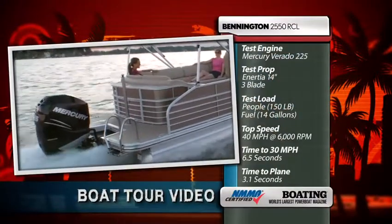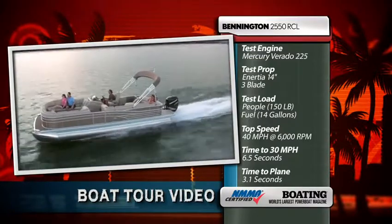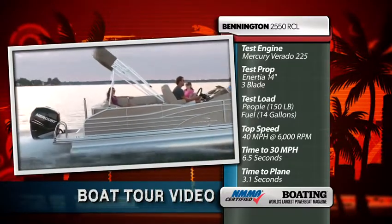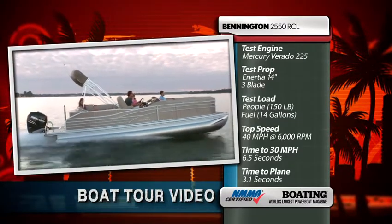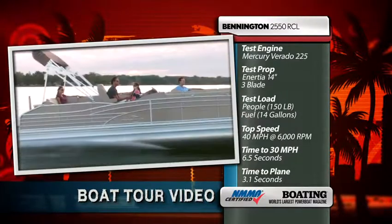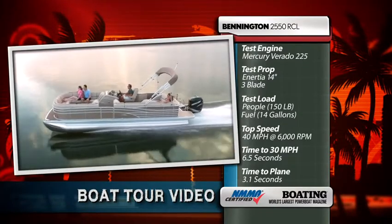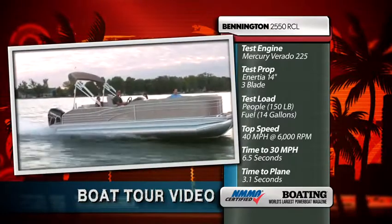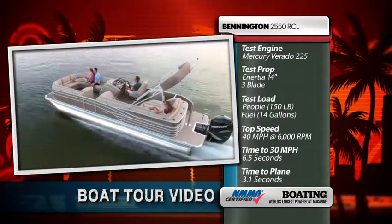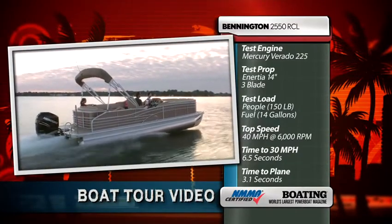Our test engine was powered by a Mercury Verado 225 horsepower outboard engine. Our test prop was a 14-inch pitch stainless steel three-bladed inertia. Our test load was 150 pounds and we were carrying 14 gallons of fuel. Our top speed was 40 miles per hour at 6,000 RPM. Our time to 30 miles per hour was 6.5 seconds, time to plane 3.1 seconds, and our most economical cruising speed was 20.8 miles per hour at 3,500 RPM, burning 6.6 gallons per hour for a net economy of 3.15 miles per gallon.